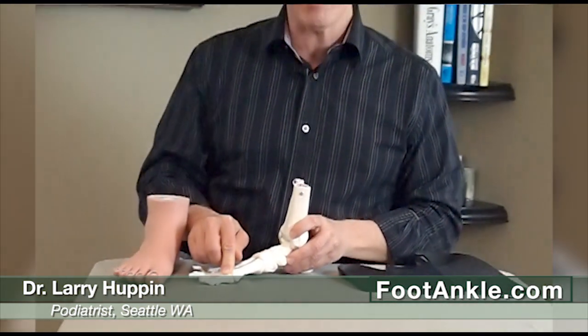Just take your shoe off, sit down, have somebody push up under this area here and try and bend the big toe — it won't bend.